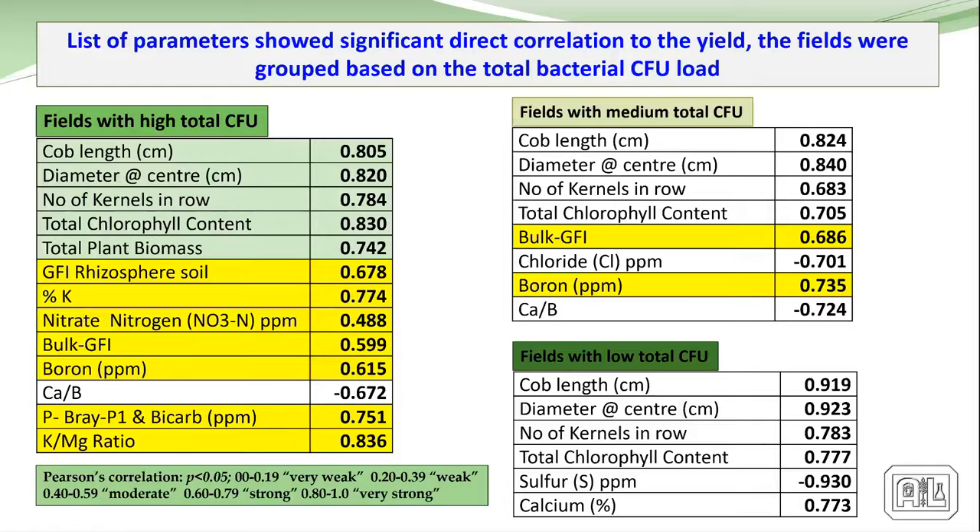Looking at our results and comparing them to yields — our total plate count shows some significance. Anything with over 0.5 is significant. Our GFI — general fertility index in the rhizosphere — shows a strong correlation. Potassium shows a very strong correlation. Not so much nitrogen — we actually have a lot of tests that show nitrogen has a very negative response. Bulk soil GFI shows a fairly strong response. There's also a good response to boron, and a response to background phosphates — though keep in mind all these organisms' main goal is to solubilize phosphates and make phosphates more available to the plant. And that K to magnesium ratio shows a very strong correlation in overall activity.